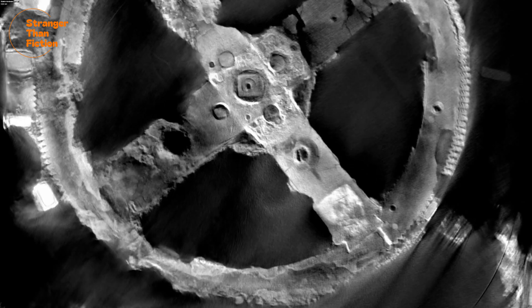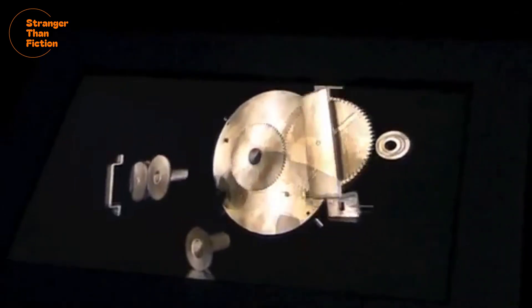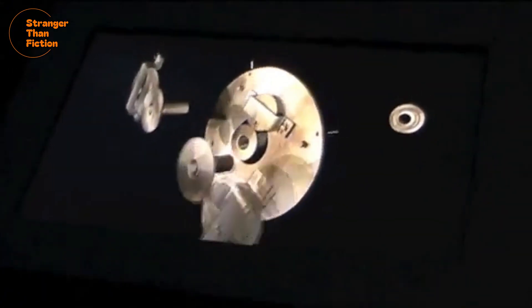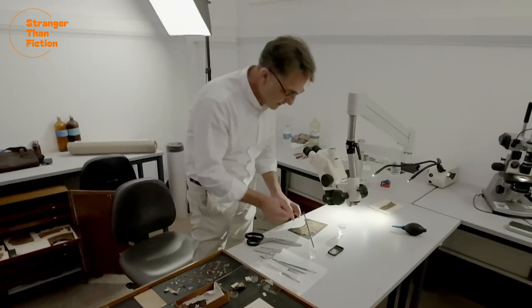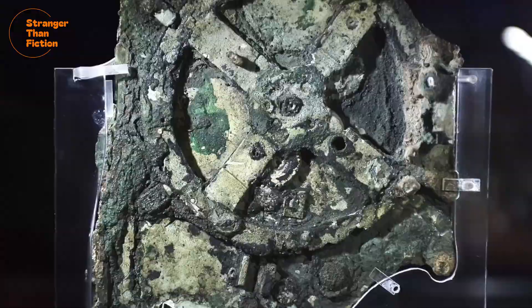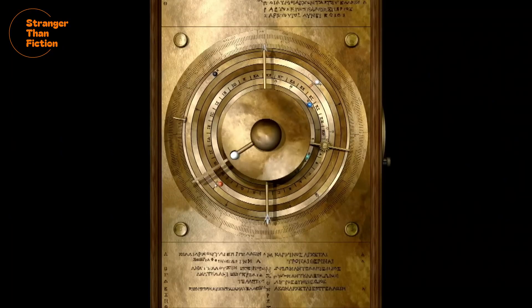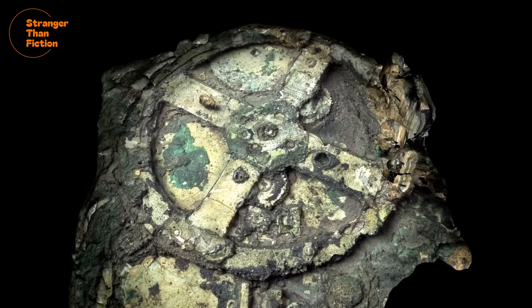When this corroded metallic lump and its various other fragments were scanned and imaged layer by layer using X-ray technology in 1972, the X-ray images were completely shocking. The device was so complex in its design and displayed such advanced knowledge about the workings of the solar system that many first derided it as a fake. This mechanism consisted of epicyclic gear sets with precision bronze wheels, each tooth about a millimetre long. This was an analogue computer — a computational device using mechanical principles to make calculations — a technology we thought was only invented as late as the 15th century.